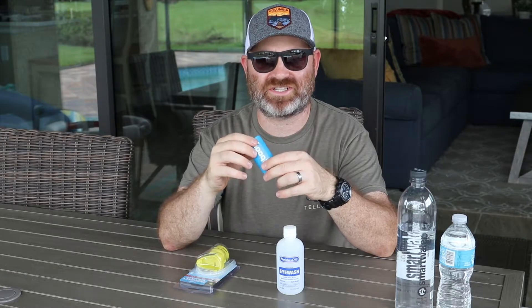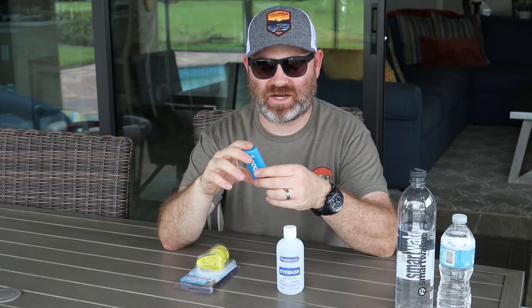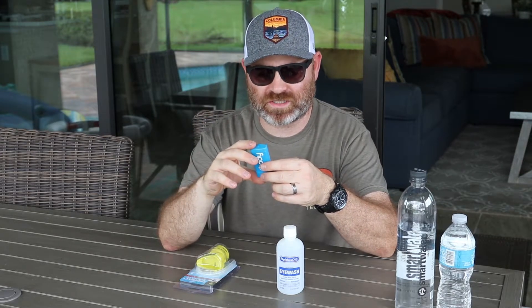It's a couple of bucks, it's a small package, and it can really prevent a delay in you getting home or getting where you need to be and focusing on what you need to do. That is the first thing I don't see in anybody's bug out bag or get home bag.